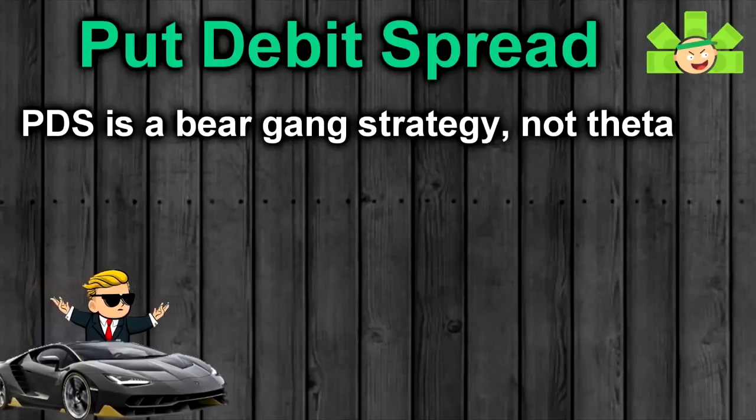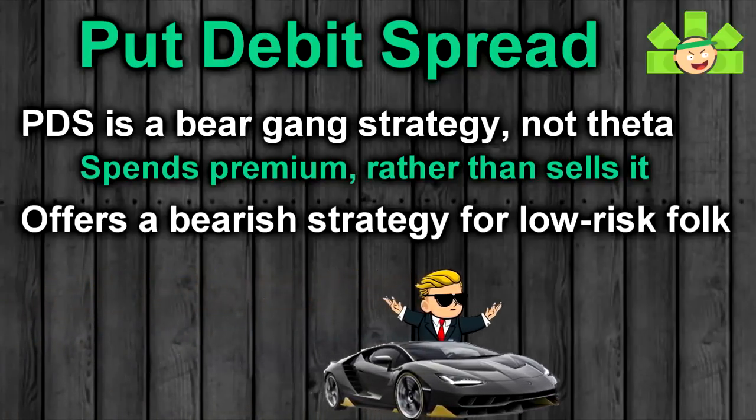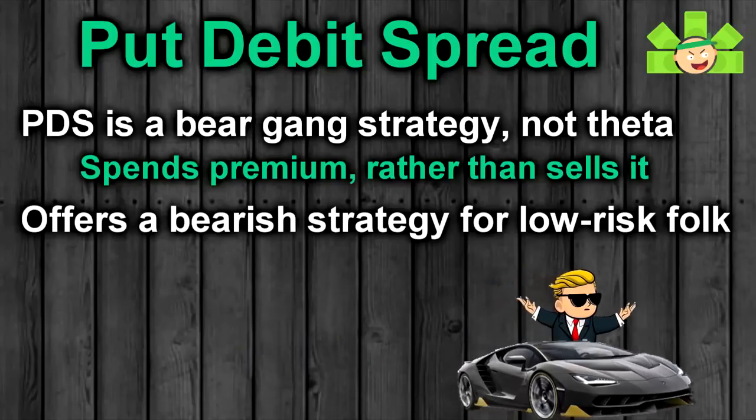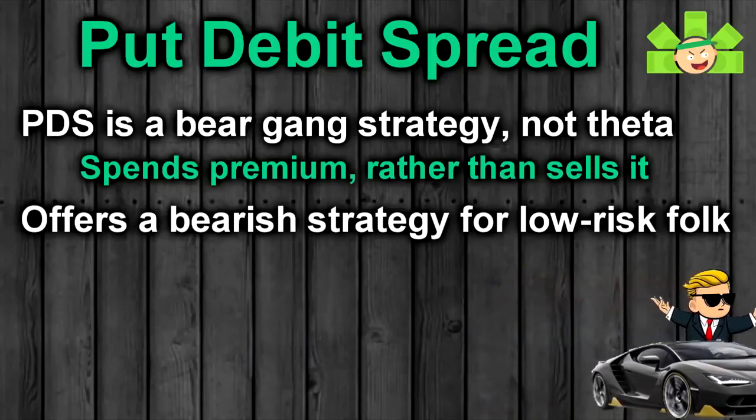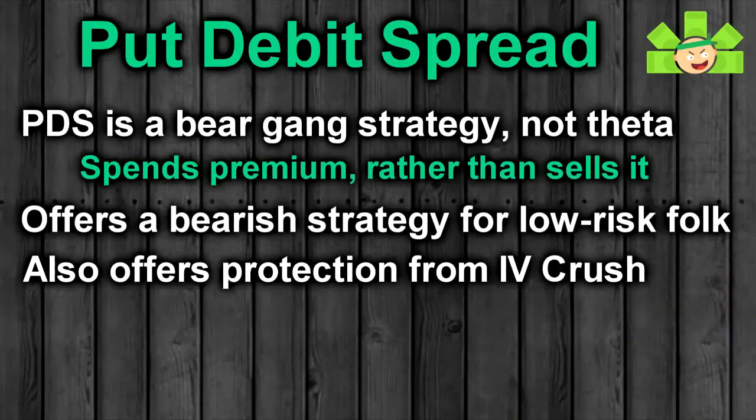The put-debit spread is technically a bear gang strategy since you're spending premium instead of selling it, but for us conniving but cautious data gangsters who want to take advantage of collapsing prices, this offers a good compromise. Even better, put-debit spreads don't get destroyed by IV crush like regular puts do — but that's another benefit we'll talk about later.